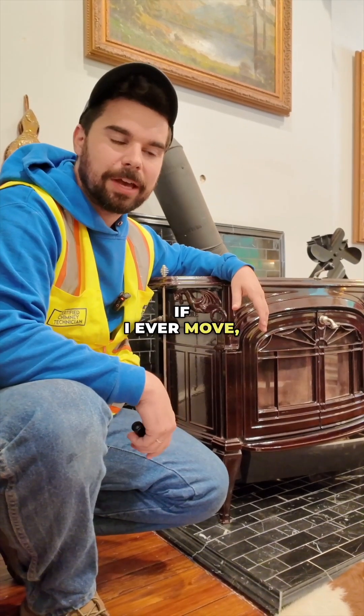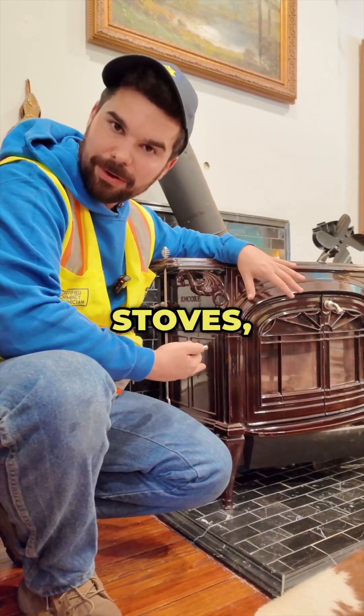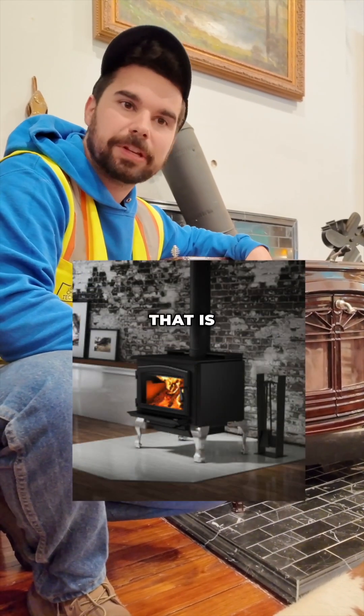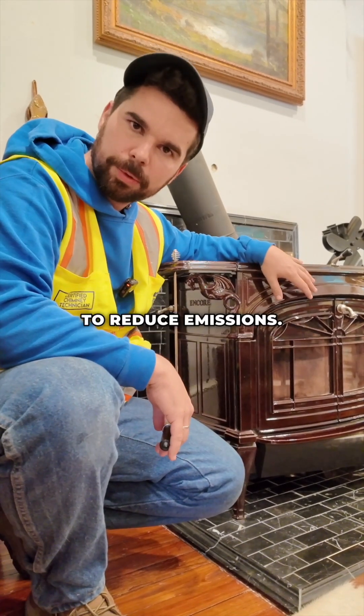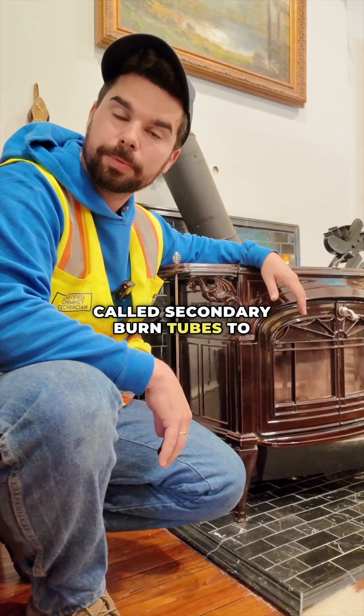I can't wait to, if I ever move, get one of the stoves that we install — not these stoves — called an Osborne stove. That's a brand, but pretty much any stove that is non-catalytic. Something that doesn't use a catalytic converter to reduce emissions, but instead uses a more simplistic design called secondary burn tubes to reduce emissions.